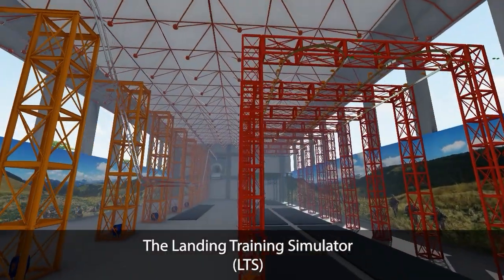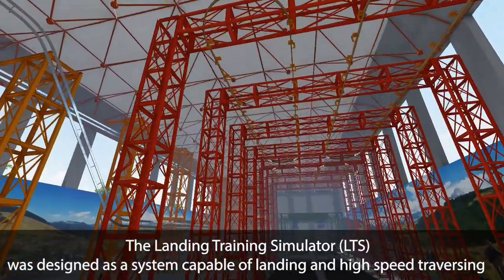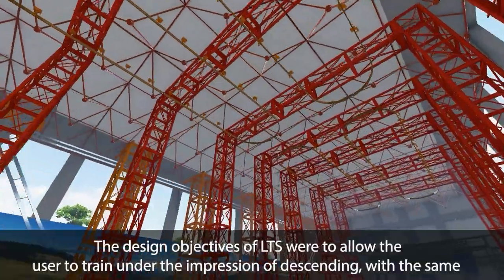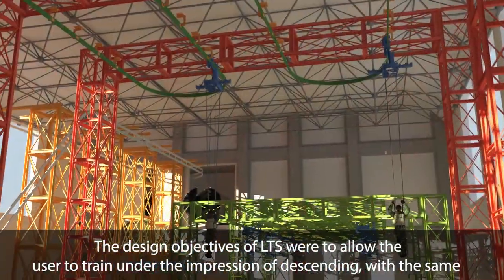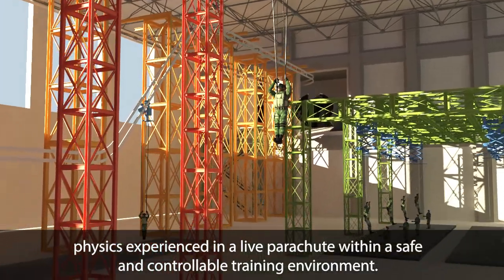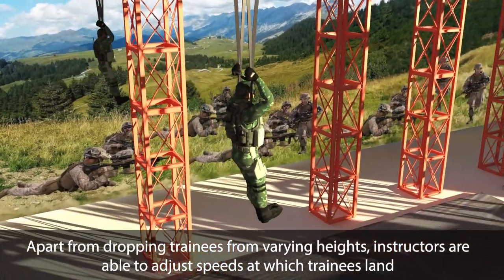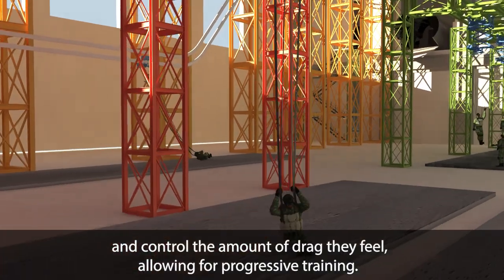The Landing Training Simulator (LTS) was designed as a system capable of landing in high-speed traversing and high-speed controlled hoist release. The design objectives of the LTS were to allow the user to train under the impression of descending with the same physics experienced in a live parachute, within a safe and controllable training environment. Apart from dropping trainees from varying heights, instructors are able to adjust speeds at which trainees land and control the amount of drag they feel, allowing for progressive training.